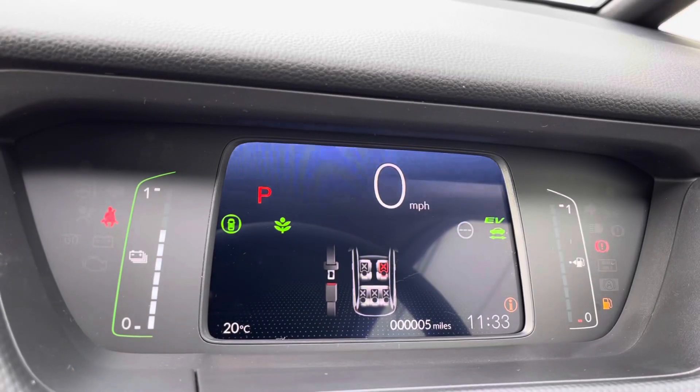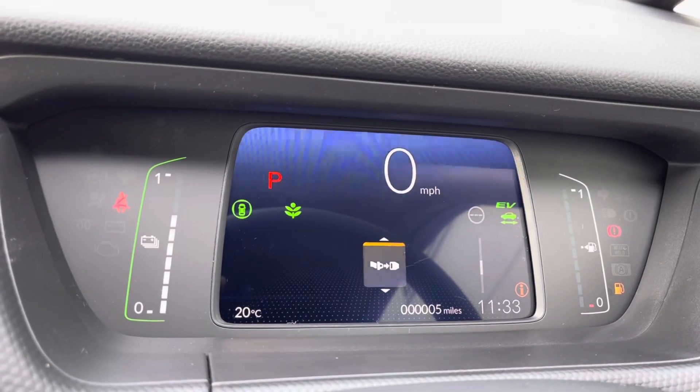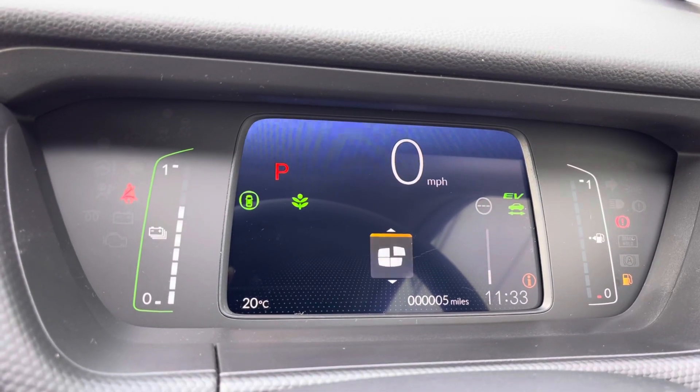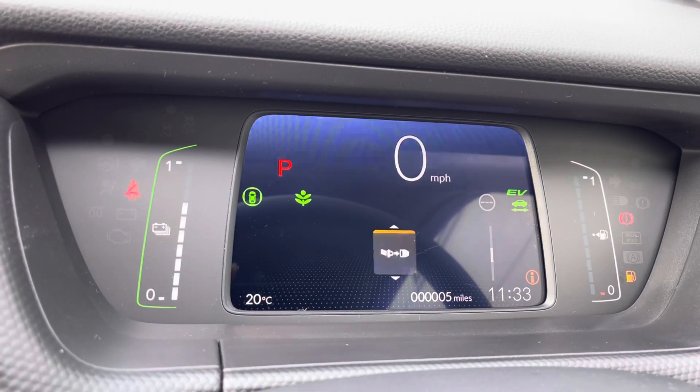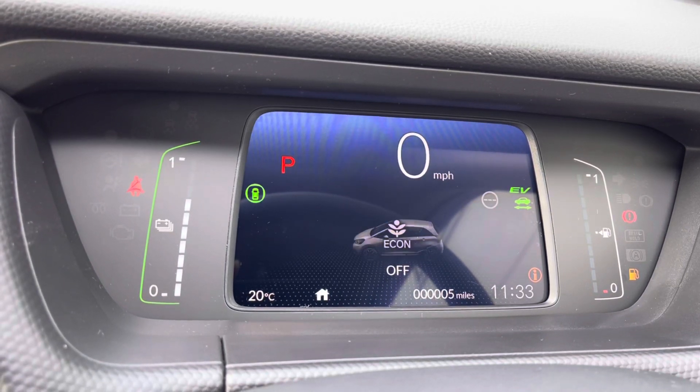You do even have your options on there to navigate around your digital cockpit screen and display an array of vital car information including your mileage and fuel consumption levels. You'd even have your option for your Econ mode which will be displayed just to your top left-hand side there for a more efficient drive.